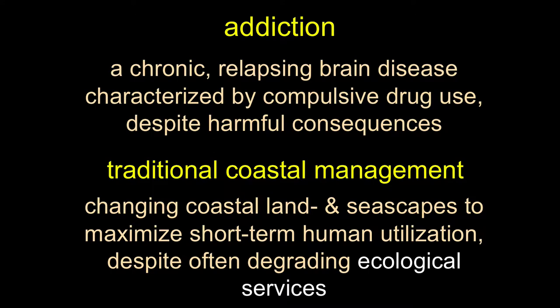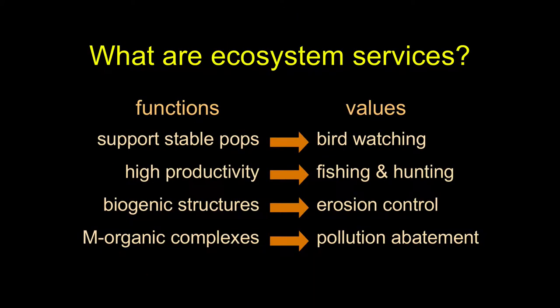Traditional coastal management is changing coastal land and seascapes to maximize short-term human utilization, despite often degrading ecological services — because we haven't really considered that. As a refresher on ecosystem services: they can classically be broken down into two broad categories — functions and values. Functions are the biological and geochemical goings-on of the system: growing of grass, pollinating of flowers, absorbing water. Value is the worth that you and I, or society, ascribes to whatever that particular function is. Function is the thing; value is how it has worth to us.